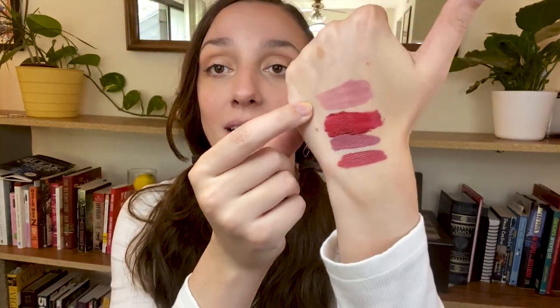Moving on to the next one: this is the Bare Minerals Gen Nude liquid matte lipstick, in the shade slay. These retail for $20, so they're a little bit more pricey. This is really just a very comfortable matte lip. Bare Minerals can be a little bit intimidating to people in clean and green beauty because there are some ingredients that at least I wasn't as familiar with at the beginning of my green beauty journey. They have a couple of ingredients like isododecane or hydrogenated polyisobutane — I know those sound really intimidating, but after doing my own research I deemed those ingredients I'm completely fine putting on my lips.